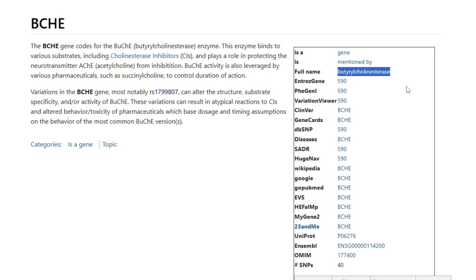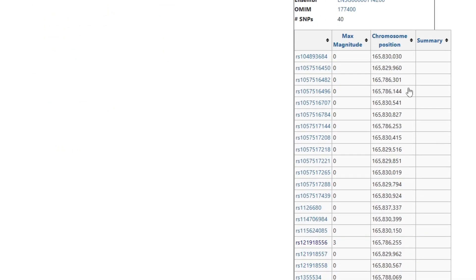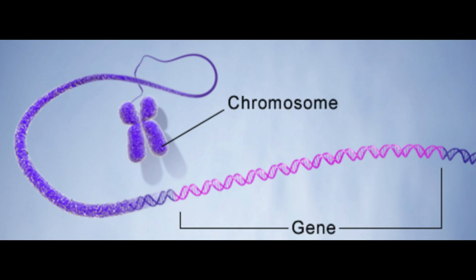This BCHE gene has exactly 40 known SNPs in humans. This means within this single gene — again, a gene is about 3,000 letters — there are about 40 positions that we find mutated within the human population.